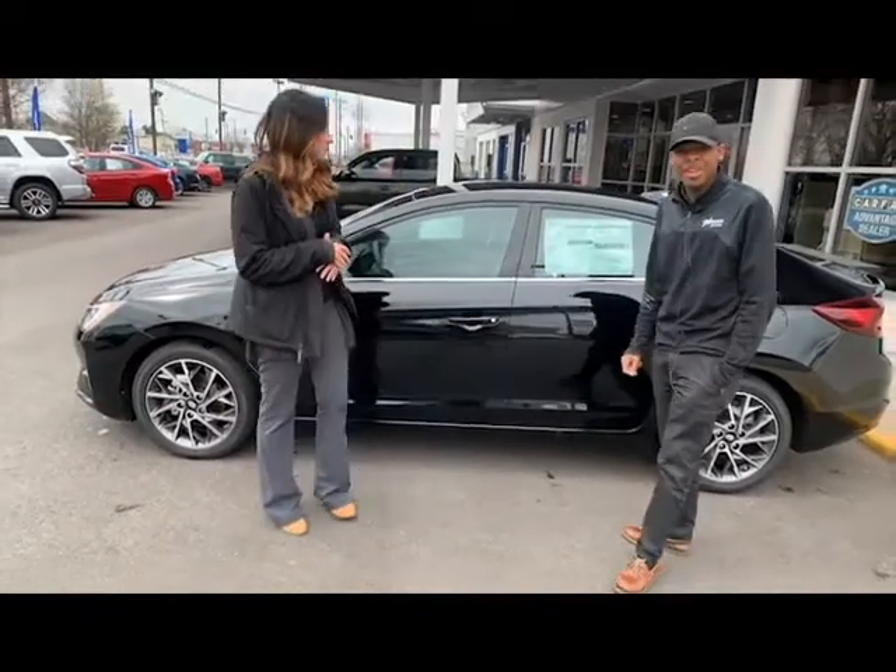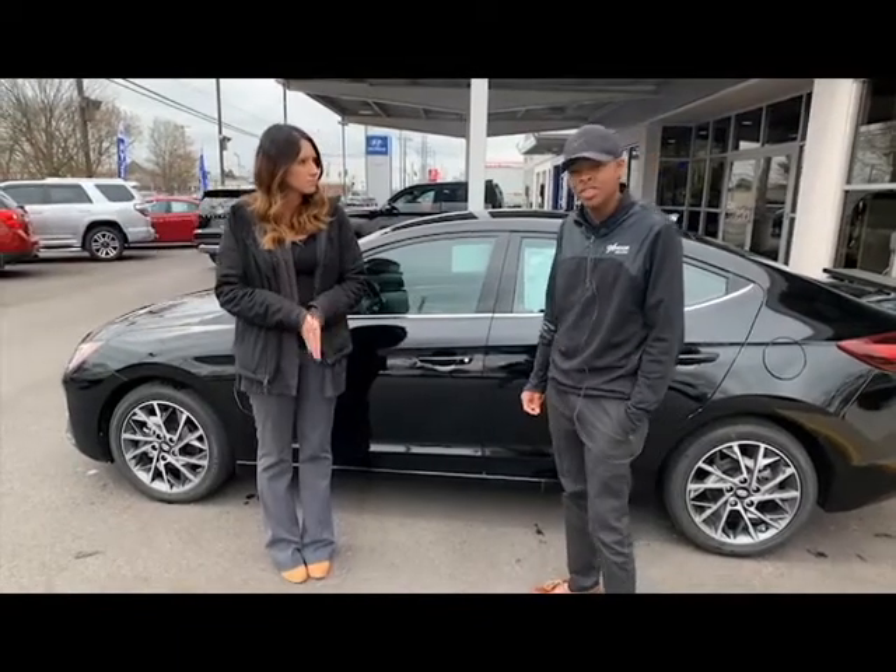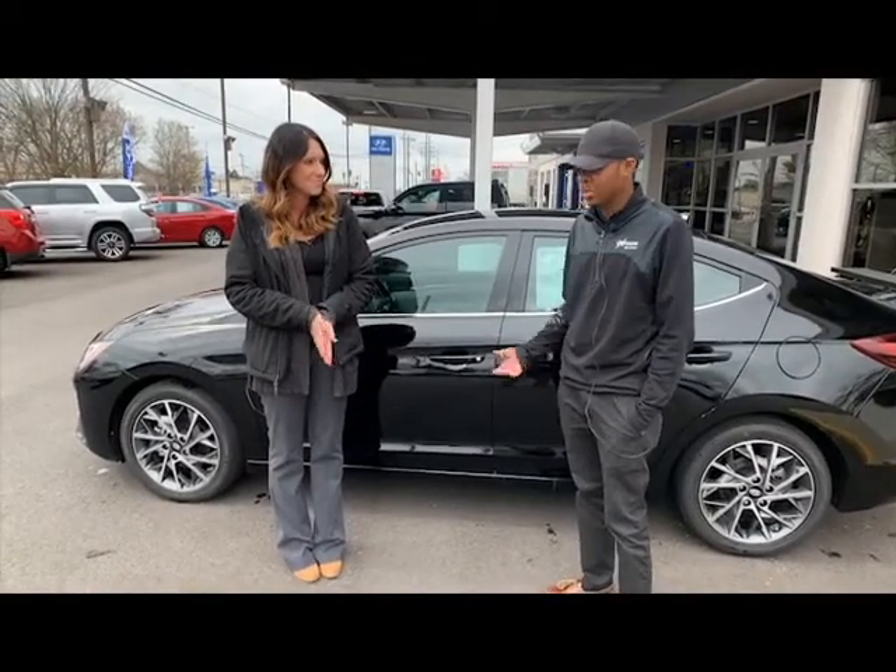Also, Hyundai is offering three-year maintenance now — oil changes, tire rotations, safety inspections. So this is a great car to lease. You literally just grab and go.